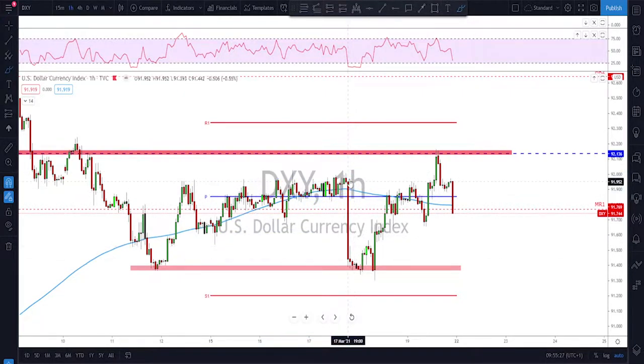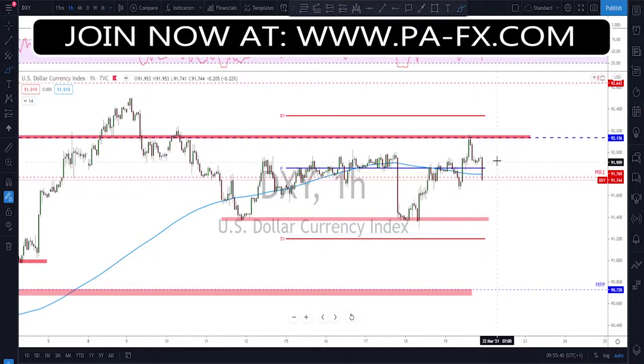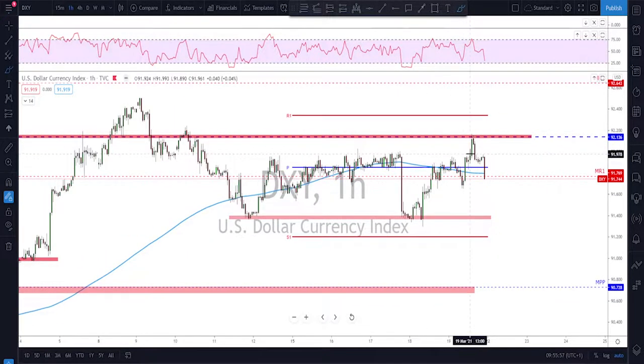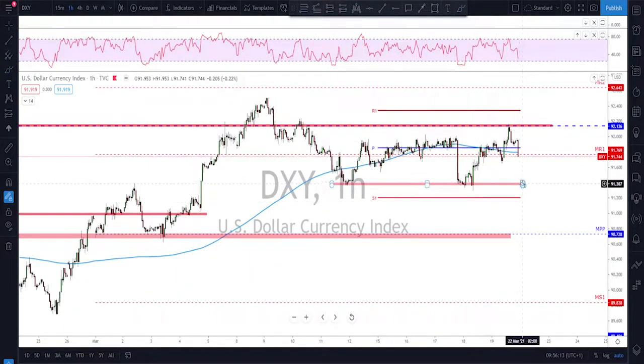We then got a range widening during the FOMC — did a double bottom at the key support level and pushed back up. On the move back up, I've been talking about the 92 level in our trading room with students, saying this is going to be a key level. On Friday we saw that the 92 is still an area of interest for the bears. The last attempt to break and hold above it failed — they broke lower and kept the price below that level.